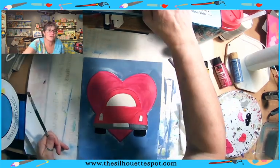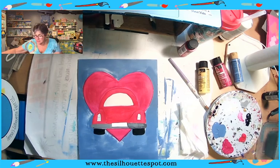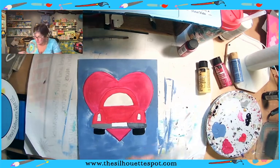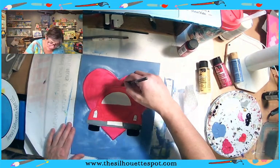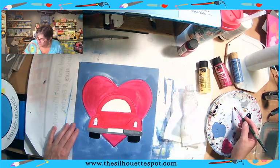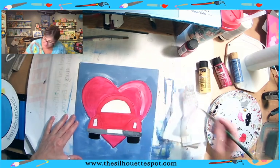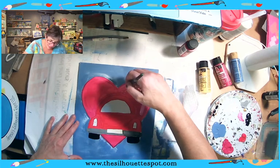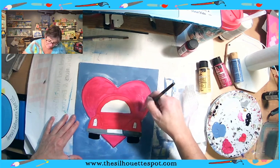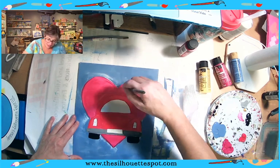There are our details so far — well, our base coating and our background to begin with. Now I'm getting into the details. I'm going to go in and do a little bit more for my heart. I'm going to do the same thing I did with the periwinkle — I added a little bit of white to my brush — and I'm going in and doing a second coat of the magenta and blending in some white on this side to give my heart a little bit of highlight over here.